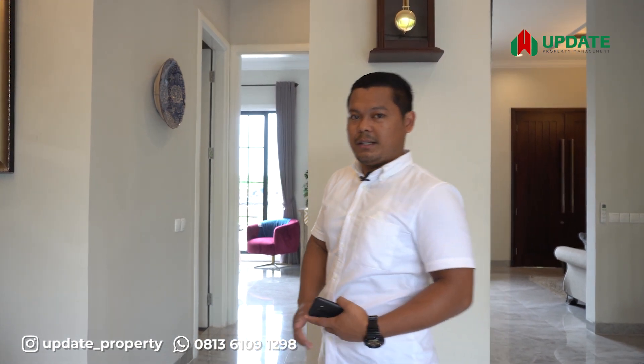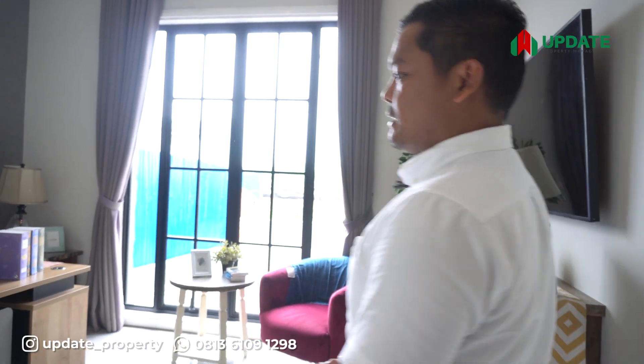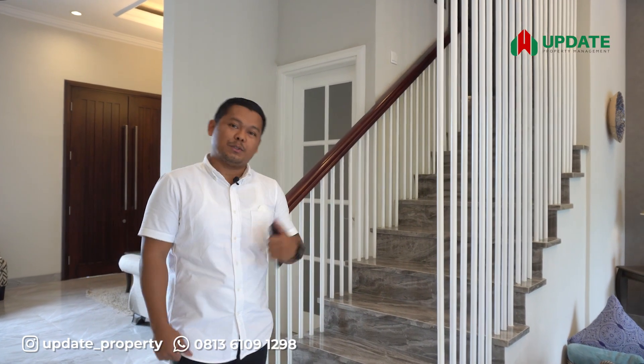Di lantai satu ini kita juga sediakan satu unit kamar mandi. Sekarang kita berada di kamar bawah dan ini bisa kita manfaatkan sebagai tempat tidur orang tua atau juga bisa kita manfaatkan sebagai kantor kerja. Sekarang kita bisa menuju ke lantai dua.